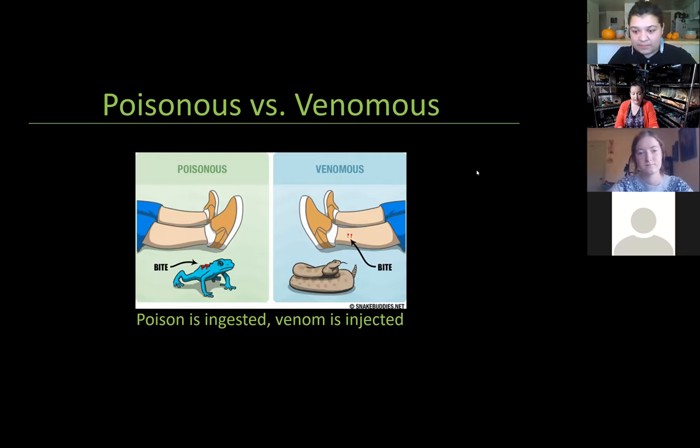Poison is ingested — you eat it, you take it into your body. For example, in this picture, the guy has taken a bite out of a poisonous frog and has fallen ill. Whereas if something is venomous, the toxin is actually injected into the body — in this case through a bite wound through a rattlesnake's fangs. So again: poison is ingested or eaten, and venom is injected directly into the body.